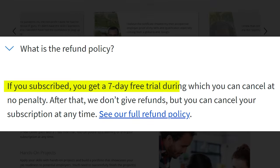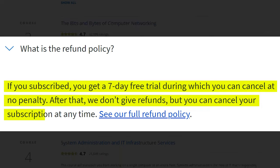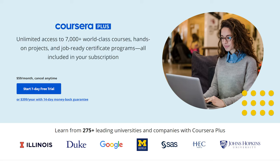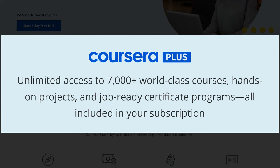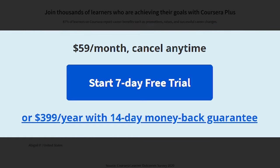The Coursera refund policy is that after the initial seven-day free trial you can cancel with no penalty, but after that they do not give refunds. So try the seven-day trial, but make sure you cancel before it ends unless you want to pay the full amount. Sometimes they will have promos for Coursera Plus, which gives you access to like 7,000 different courses. It's a little more than $39 a month, but I highly recommend checking it out — you could save like $200.